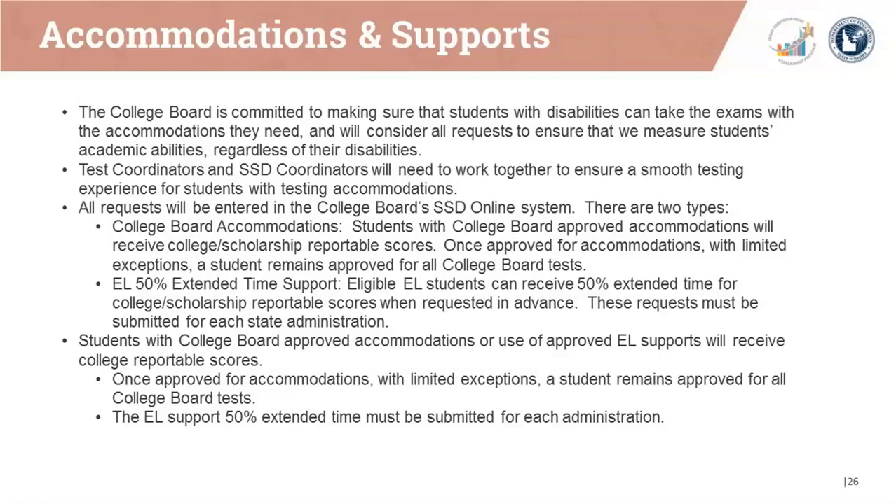The College Board also offers an English language 50% extended time support. Eligible EL students can receive 50% extended time for college and scholarship reportable scores when requested in advance. These requests must be submitted for each state administration. Students with College Board approved accommodations or use of approved EL supports will receive college reportable scores. Once approved for accommodations, with limited exceptions, a student remains approved for all future College Board tests. The EL support for 50% extended time, however, must be submitted for each administration.